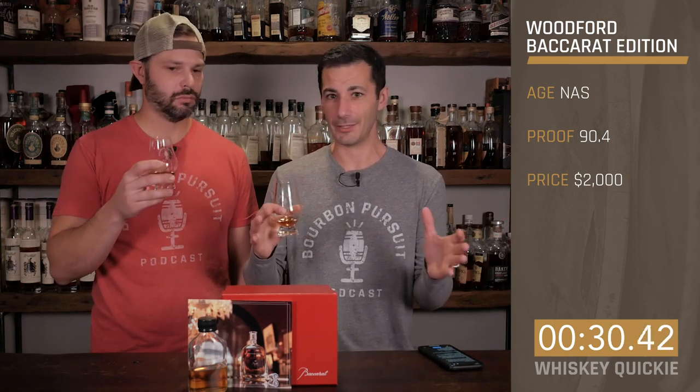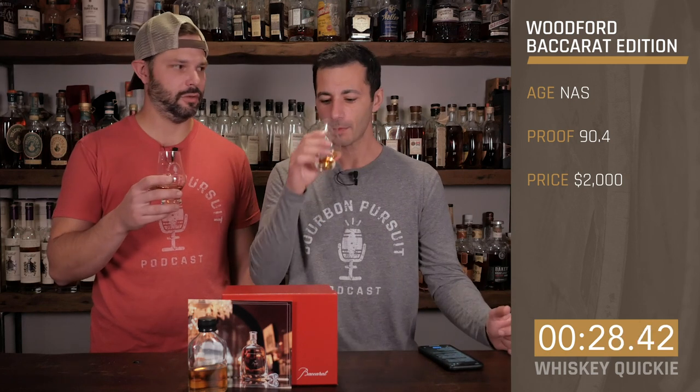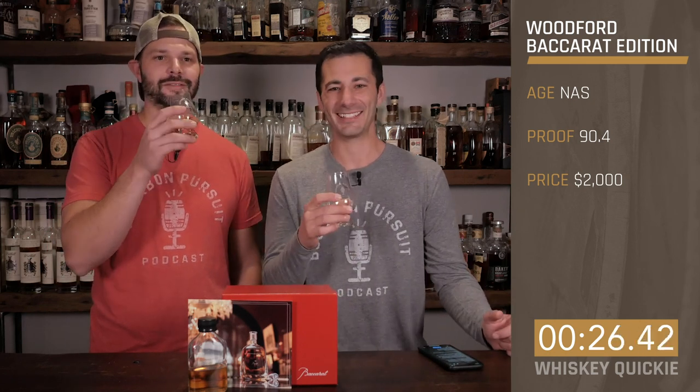Cognac casks are huge — they're not 53 gallons, they're much bigger. They're diesel daddies.